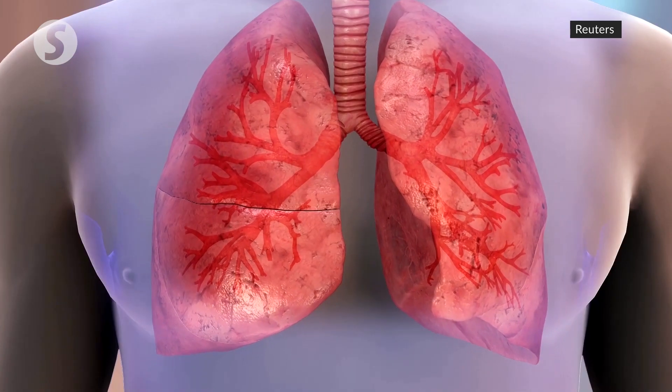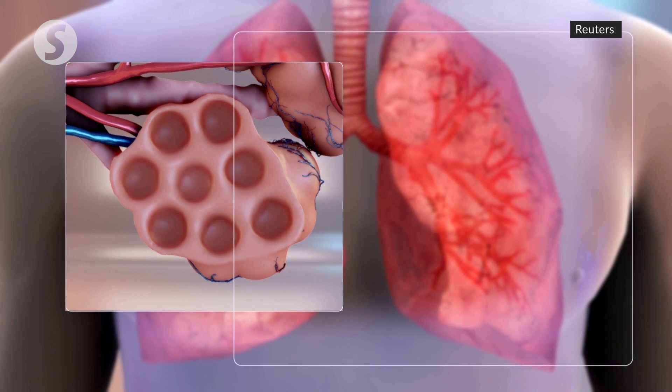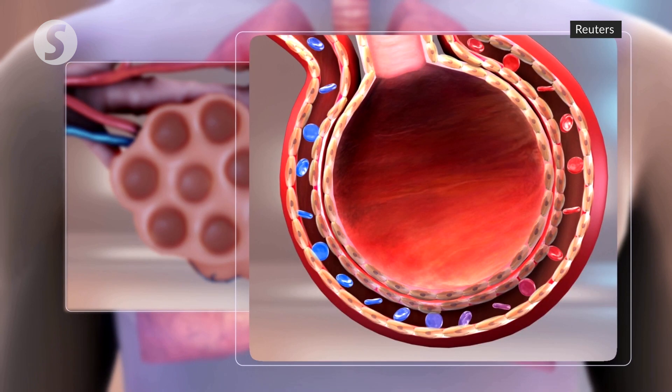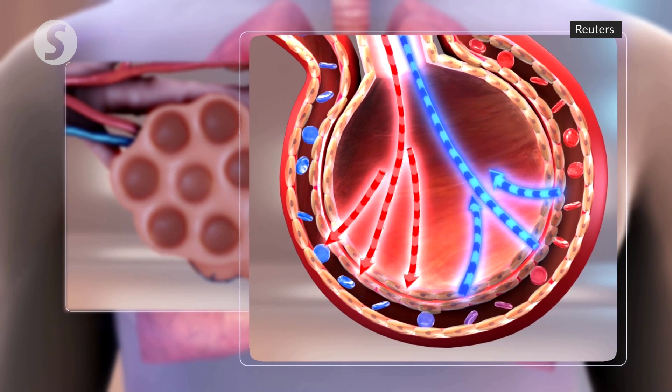The lungs contain air sacs called alveoli that keep us alive by exchanging carbon dioxide for oxygen. If the virus moves down into the lungs, it attacks the alveoli, which are lined with vulnerable ACE2 receptor-rich cells.